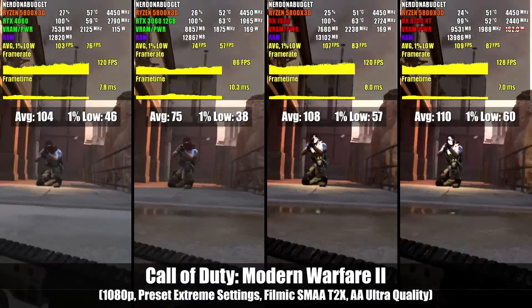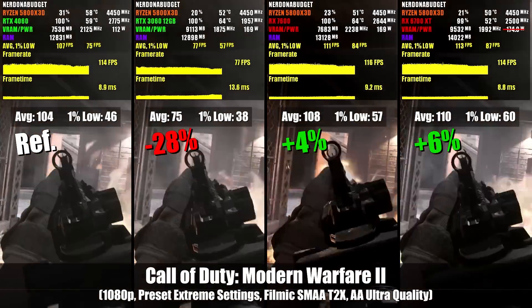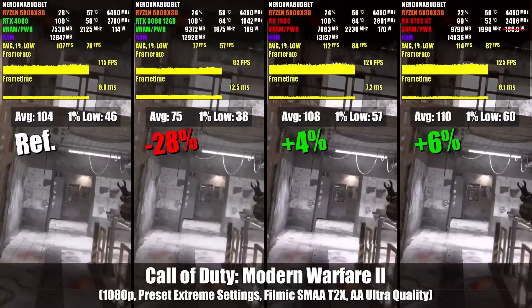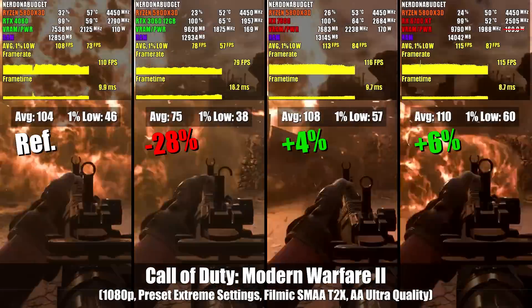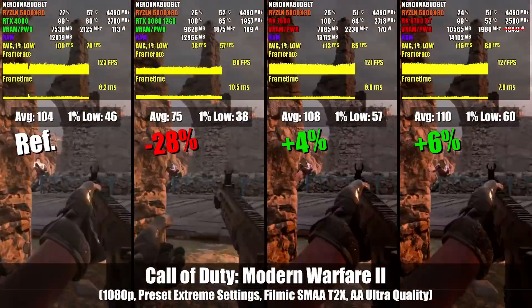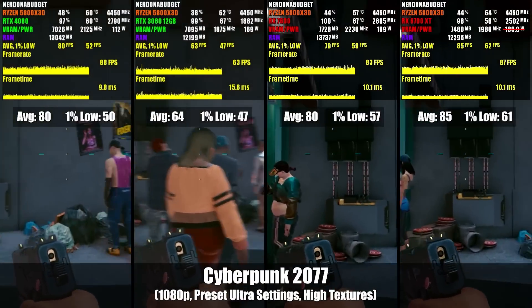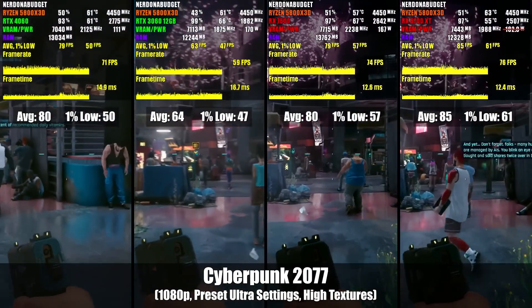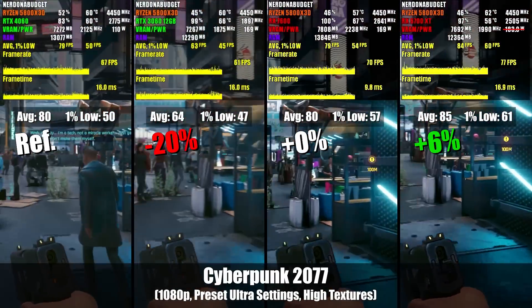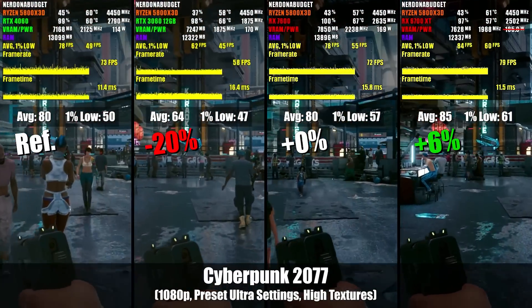In Call of Duty Modern Warfare 2, we continue to see the trend of the 6700 XT taking the win, though this time the RX 7600 actually comes in surprisingly close second - a pretty big win for the now $250 card. The RTX 3060 comes in dead last. We can even see it's making good use of the extra VRAM, as both it and the 6700 XT are operating in the 10GB territory, though it doesn't help it enough to make a meaningful difference. Moving on to Cyberpunk, the 6700 XT continues to collect wins, though by single digit margins, and it's linear to how much more expensive it is over the RTX 4060. The 7600 manages to tie the 4060, and the 3060 12GB comes in last once again.